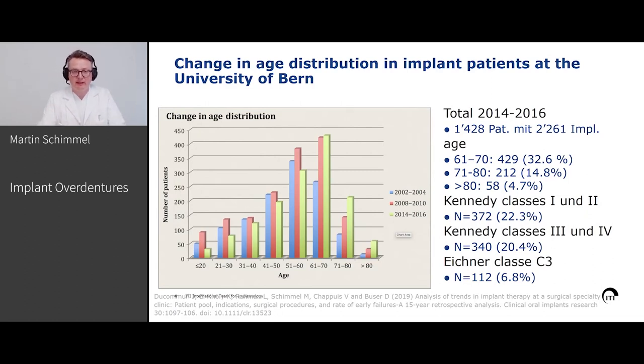When we look at edentulous patients — when we provide edentulous patients with implant overdentures — I know there is a development in Western Europe at least. We have a tremendously decreased number of edentulous patients, though I know this is not the case in other countries, large countries like Brazil or the United States. At least here, what we see in Bern is this analysis from the oral surgery department.